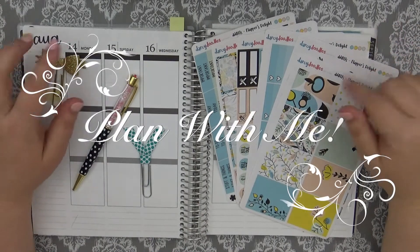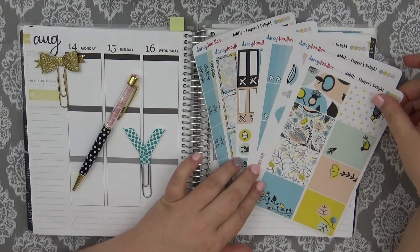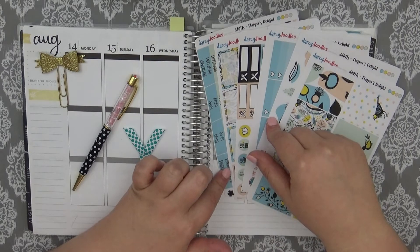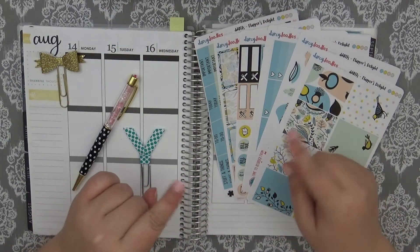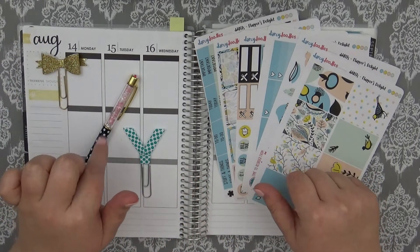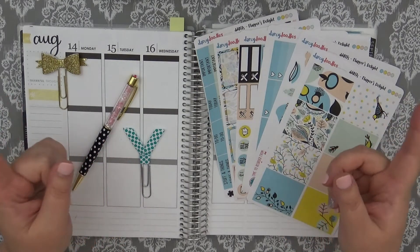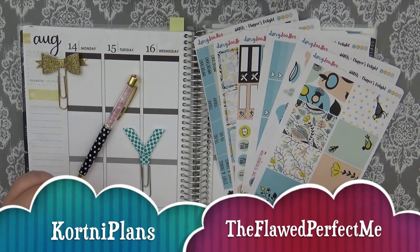Hi guys, this is Sarah with It's a Date Paper Co, and I'm coming to you today with a very interesting video. First off, I have a kit here from Darcy Doodles, which I have planned with before. This time I'm actually a new member on her PR team, so I do have a code for her shop — it's 'its a date 25' and she gives you 25% off on your order. I also have some planner clips from my favorite planner clip shop, Run with Craft Scissors, so definitely go and check her out. All the links will be down below. This video, like all my Sunday videos, is part of the Plan With Me Design Group Collab.